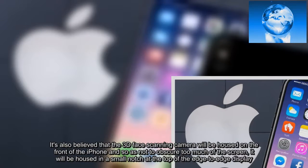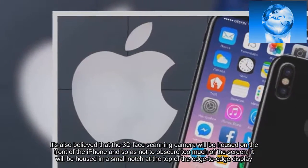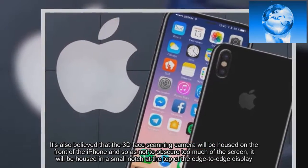It's also believed that the 3D face-scanning camera will be housed on the front of the iPhone, and so as not to obscure too much of the screen, it will be housed in a small notch at the top of the edge-to-edge display.